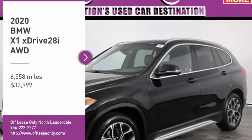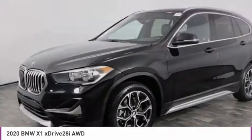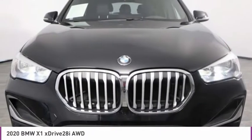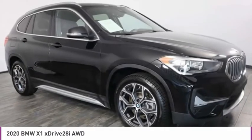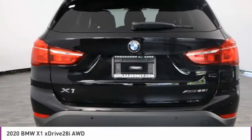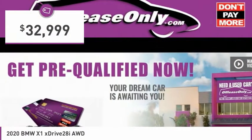We are pleased to show you the 2020 X1. Based on the BMW 3 Series, the X1 is a compact crossover SUV, slightly smaller than the X3. The X1 gives you all the refinements, power, and style of other BMWs in a slightly smaller, sporty, and easy-to-navigate option, and is priced below $35,000.